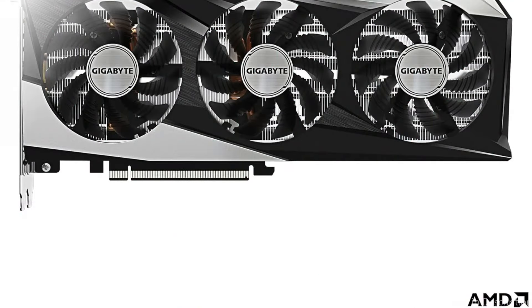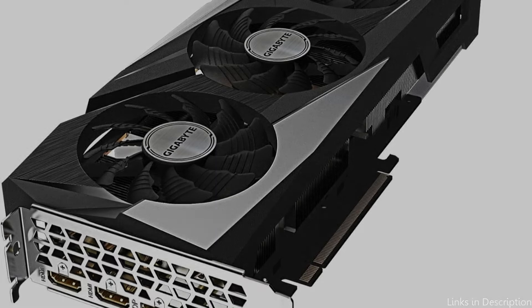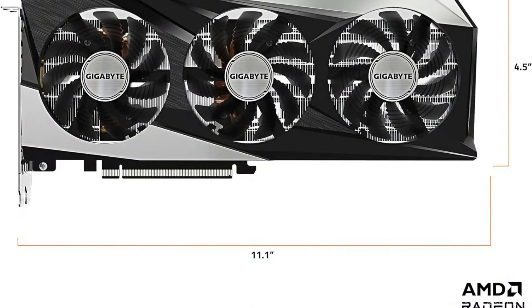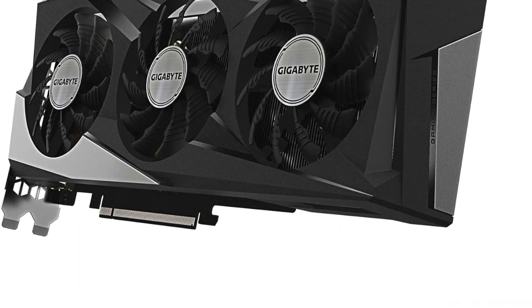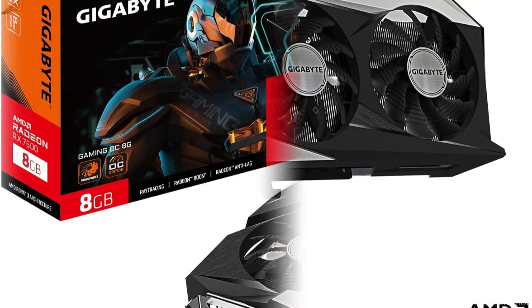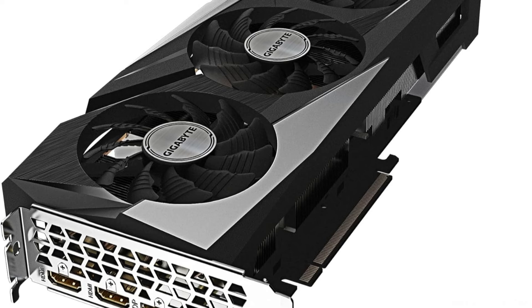Two DisplayPort 2.1 and one HDMI 2.1 port. The Gigabyte Radeon RX 7600 Gaming OC 8G graphics card is the most advanced GPU for gamers. With AMD Radeon RX 7000 series graphics cards, enjoy unparalleled performance, visuals, and power efficiency at 4K and beyond. This GPU will be a reliable companion for anyone who enjoys open-world exploration and fast-paced action games, skillfully keeping steady frame rates under pressure from intricate visual effects and changing illumination, ensuring a smooth gaming experience.